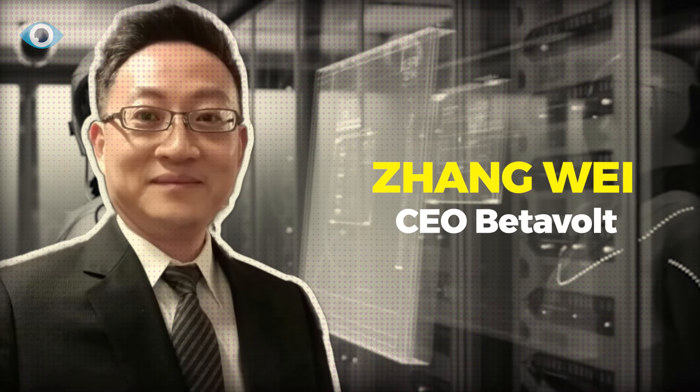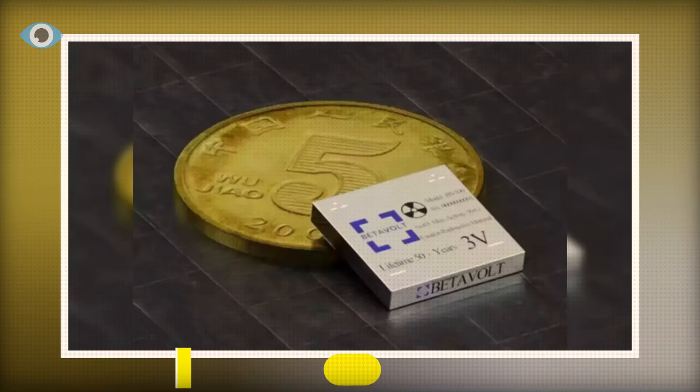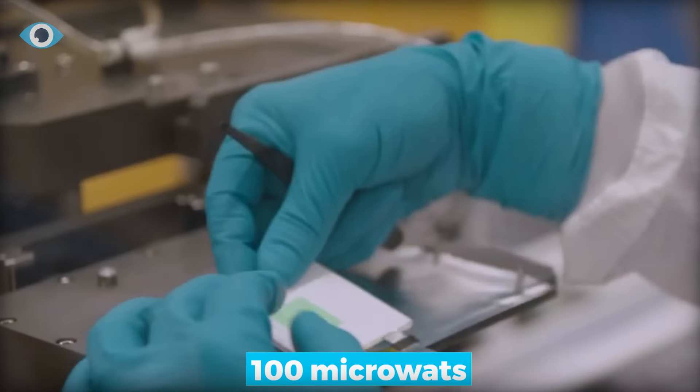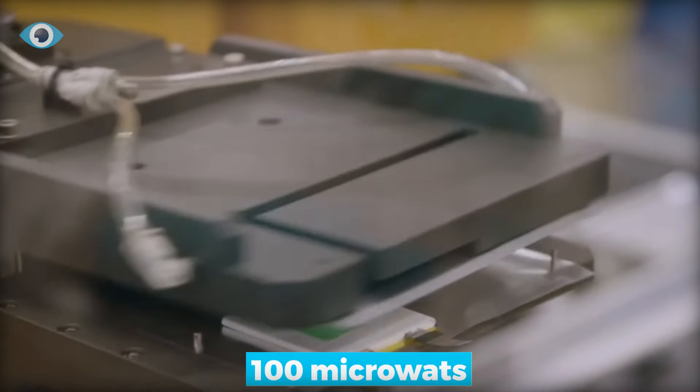Under the visionary leadership of CEO Zhang Wei, BetaVolt's BB100 stands out with its diminutive size of 15x15x5mm and its remarkable ability to generate 100 microwatts of energy.